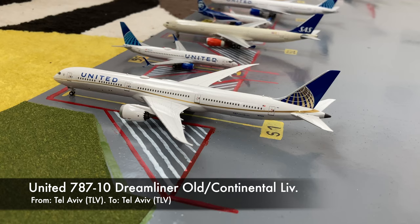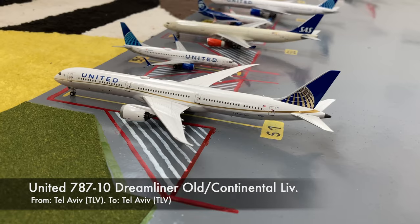Setting off this airport update, we have this United Boeing 787-10 Dreamliner. This is in the Continental slash Old Ivory livery. He just pulled in from his flight from Tel Aviv, and in the evening he'll be turning around for his flight back out to Tel Aviv.